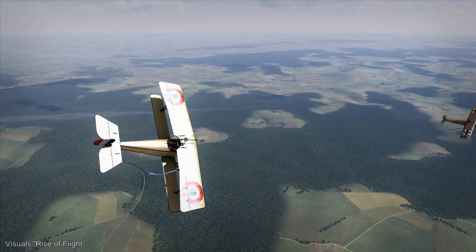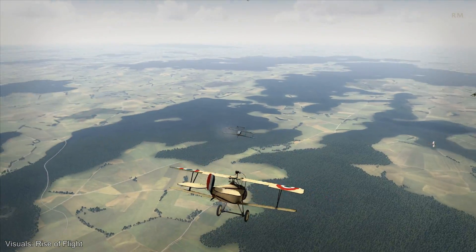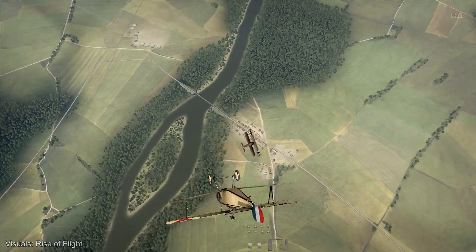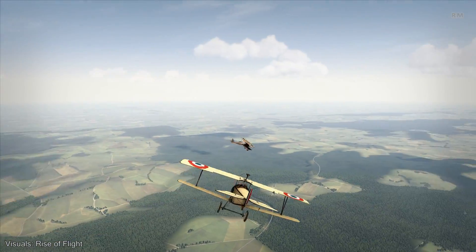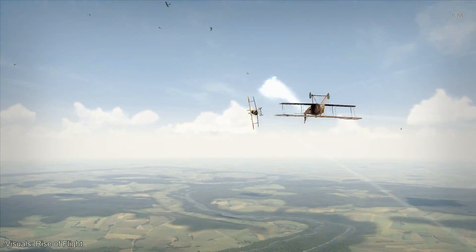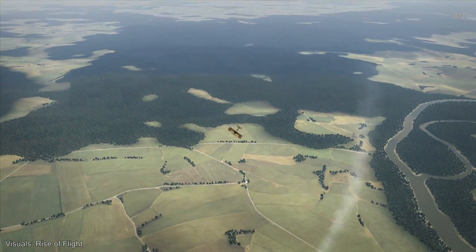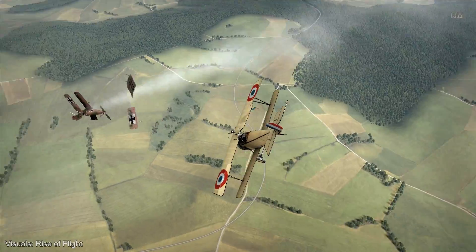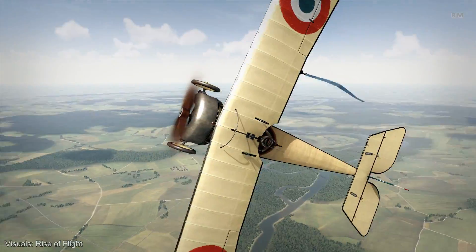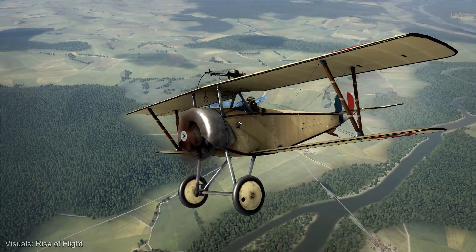Initially, the German Fokker Eindeckers had a distinct advantage over the Allied air force, and that was the synchronization gear, also known as an interrupter. Based on a Swiss design before the war, Dutch engineer and inventor Anthony Fokker created a mechanism that allowed a machine gun to fire through the propeller without damaging it, by interrupting the gun in the moments when the propeller passes the muzzle. The Allies did not have such a system, forcing them to mount their machine guns with limited ammo drums on the top wings of their aircraft. Although the French quickly sent the superior Nieuport 11 into the fight, the advantage of the synchronization gear stayed with the Germans for a considerable time.